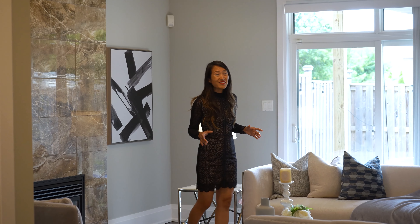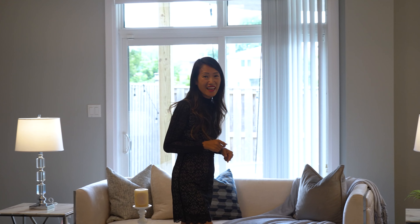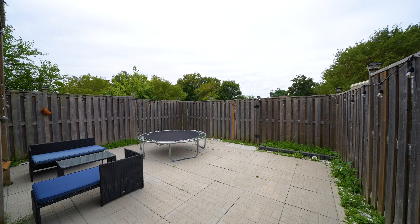Welcome to 6488 Kingston Road in Scarborough. This luxury townhome is located close to so many amenities such as Highway 401, Lake Ontario is just a short drive, University of Toronto in Scarborough, Centennial College, and if you're a nature lover it's so close to Rouge National Urban Park.